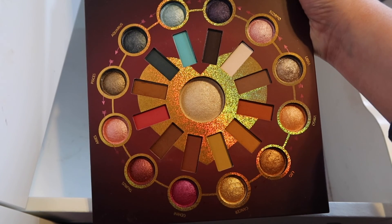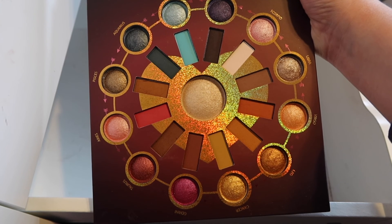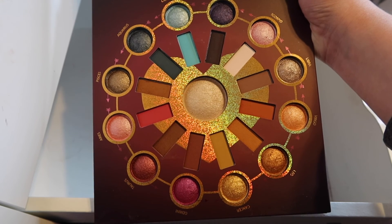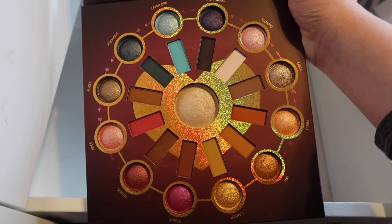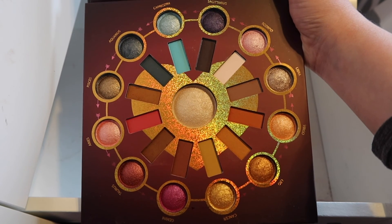Last but not least, we have the Zodiac Love Signs Palette by BH Cosmetics. I have not really played around with this palette nearly as much as I should have, but just look how gorgeous these are. Let's see where Taurus is — that's my sign. This color right here is the Taurus color. Stunning. I really like this palette when I have used it, but I haven't used it in a while.